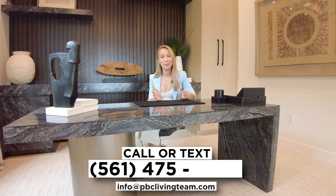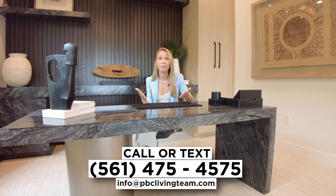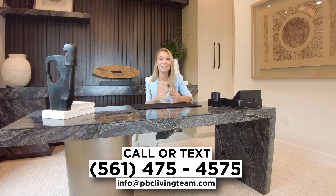This home is absolutely amazing. I think you'd fall in love the moment you walked in. And if you're buying or building a new home in South Florida, please reach out to me and the team — we'd love to get you started on finding the perfect home for you. We're looking forward to meeting you.